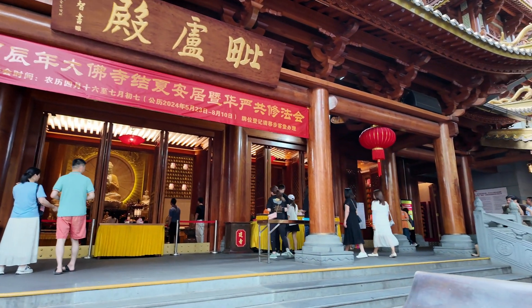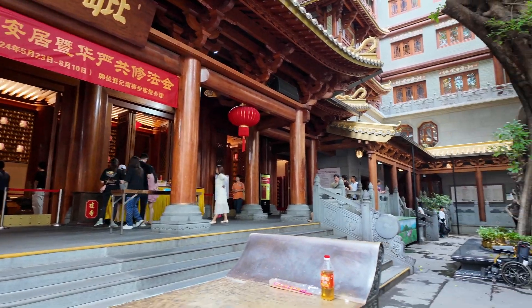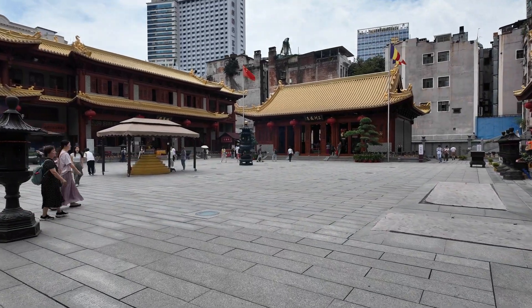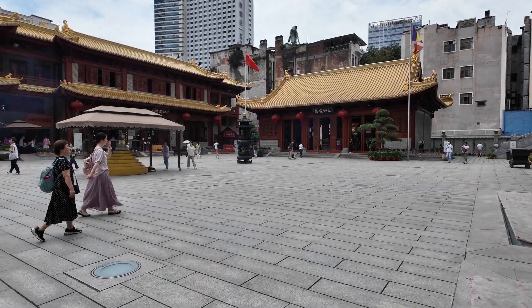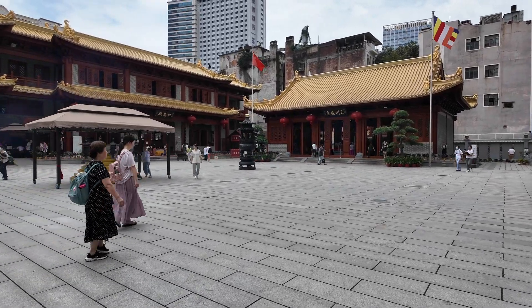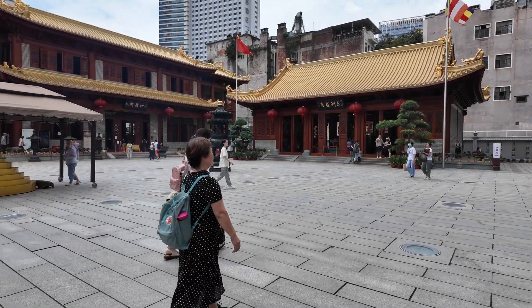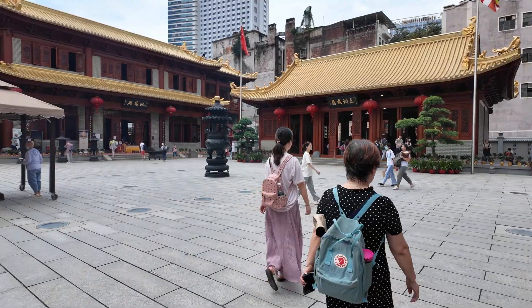Featuring ornate pagodas, delicate wood carvings, and meticulously crafted statues of deities, each structure tells a story of craftsmanship and devotion, showcasing the intricate details of defined tradition and Chinese temple design.